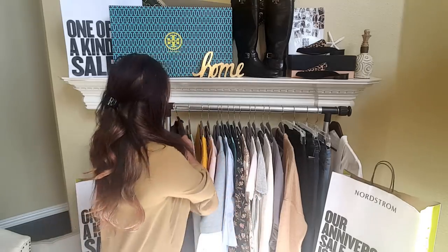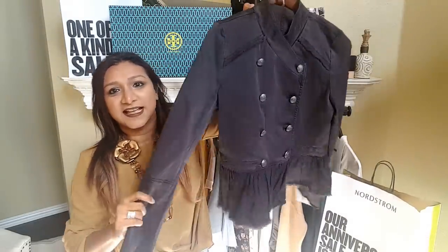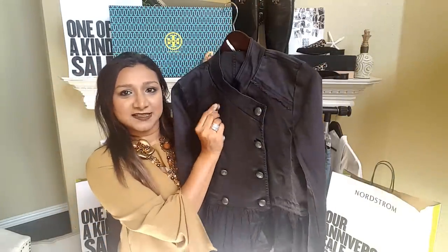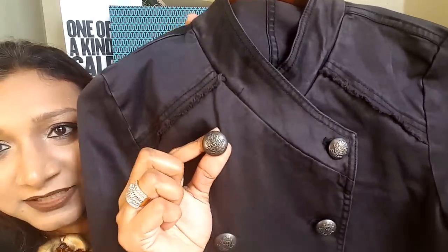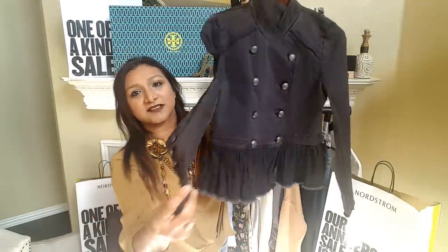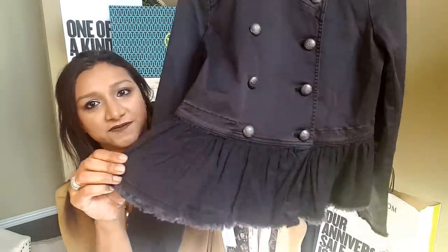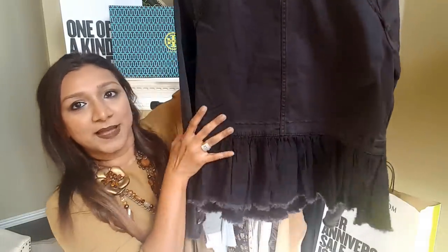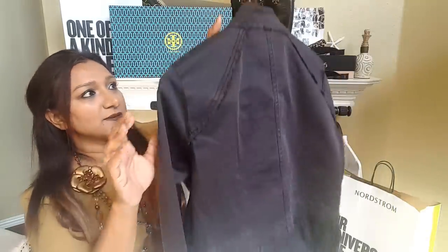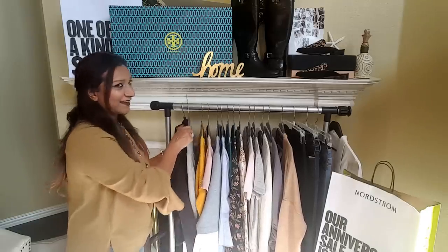The first thing I wanted to start with is this beautiful jacket from the brand Free People. I love it because of the details on the buttons right here, and they also have buttons on the sleeves — look at those ruffles. Super cute. And this is how it looks in the back. One of the cutest jackets and I cannot wait to wear it in the fall.